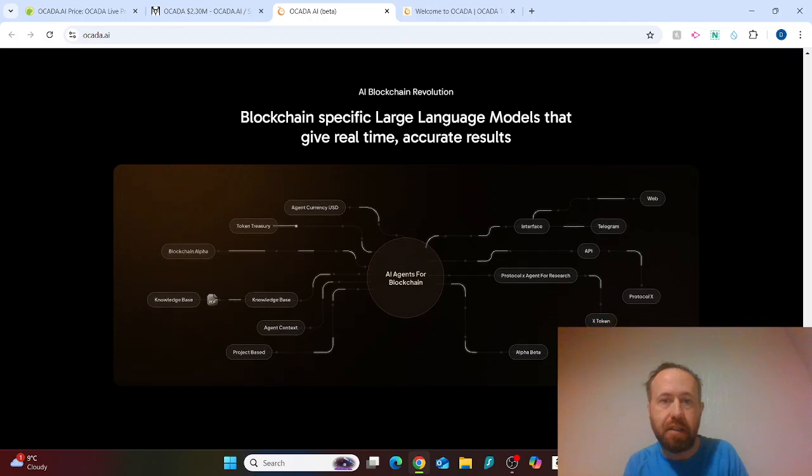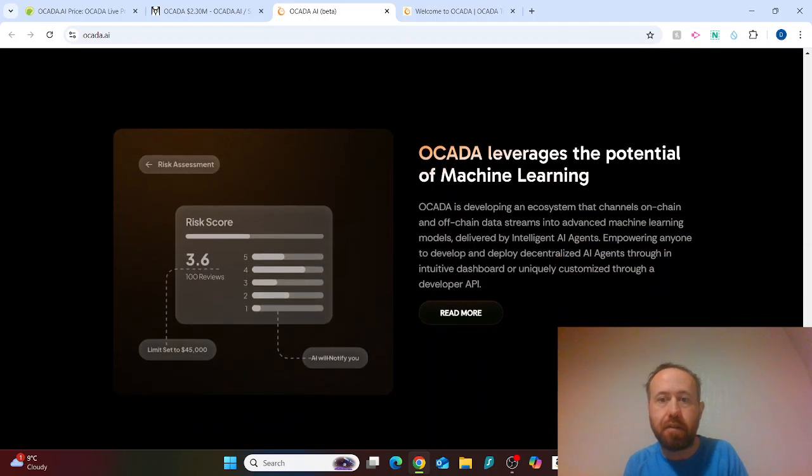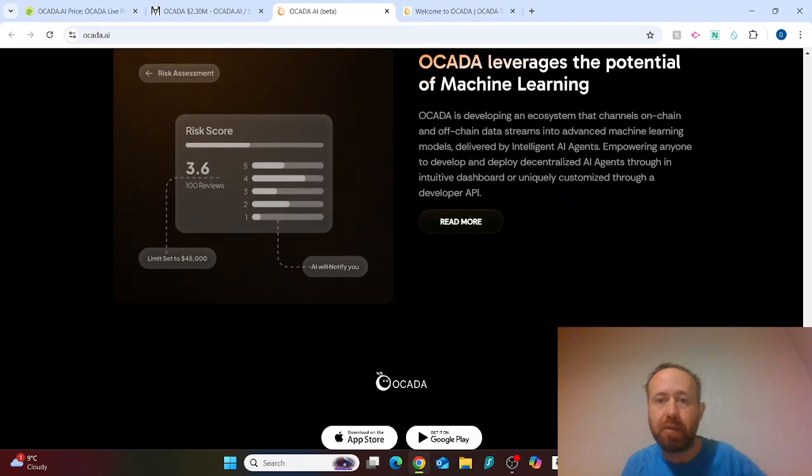OCADA leverages machine learning, developing an ecosystem that channels on-chain and off-chain data streams into advanced machine learning models delivered by intelligent AI agents. It empowers anyone to develop and deploy decentralized AI agents through an intuitive dashboard, or more customized builds through a developer API. If there are really good developers on this project, it could go to the moon.